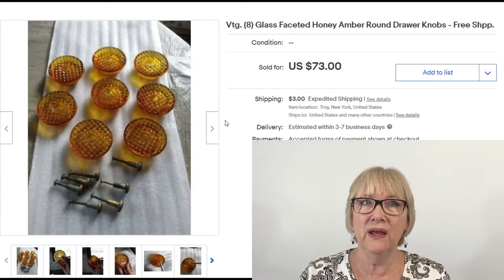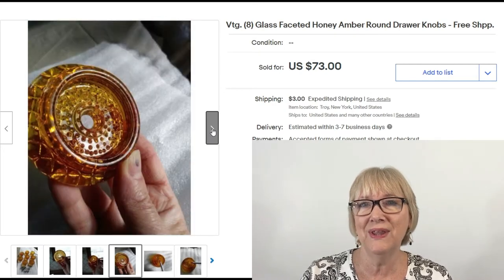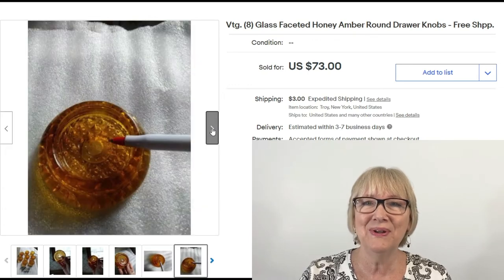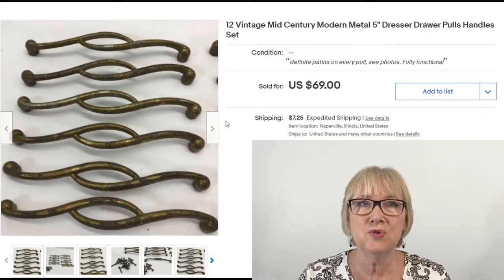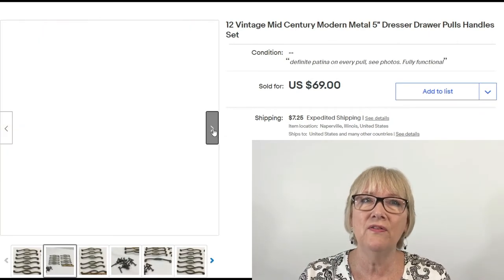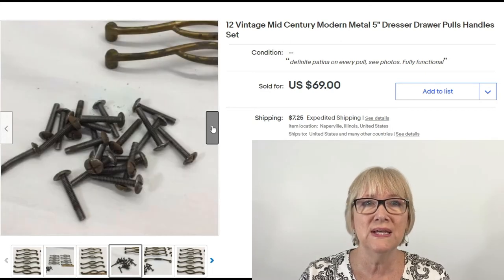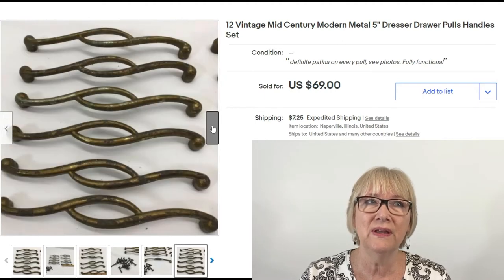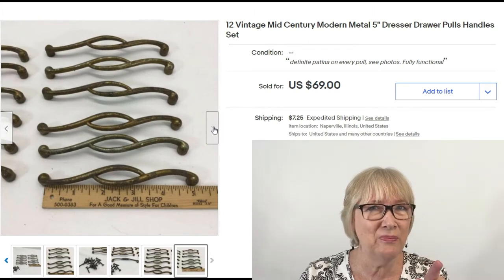These are really pretty: a set of eight vintage faceted honey amber glass round drawer pulls listed as free ship but actually $73 plus $3 shipping. Set of 12 vintage mid-century modern metal five-inch dresser drawer pulls, a set of 12 sold for $69 plus shipping — they actually look like they have quite a bit of wear, but $69. Would you have picked these up?